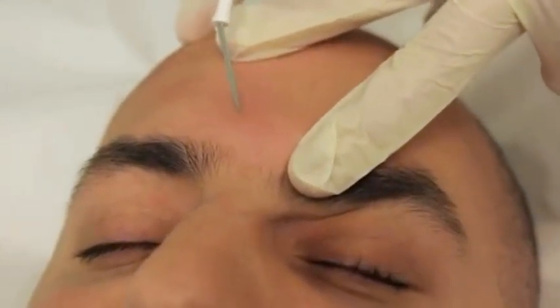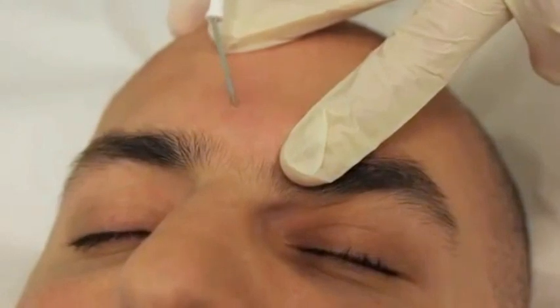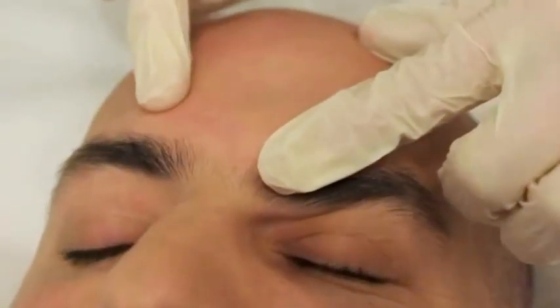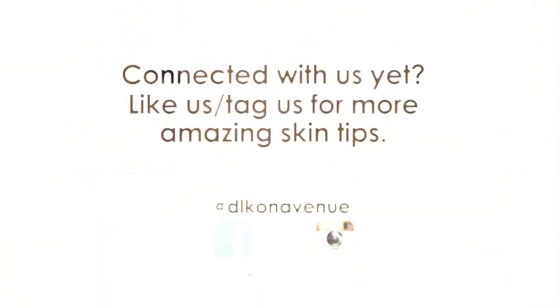You're going to feel something for the next five, four, three, two, and one. And you're done. It's gone. Easy, it's done. It took about five seconds — and how did you do? It's great. Perfect.